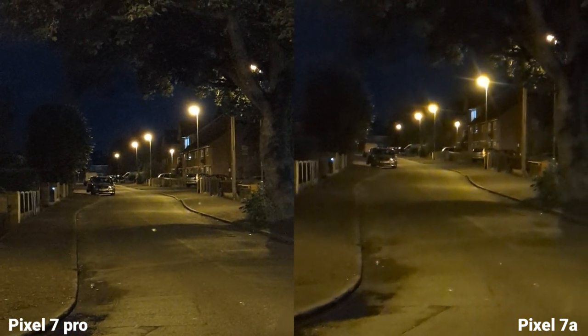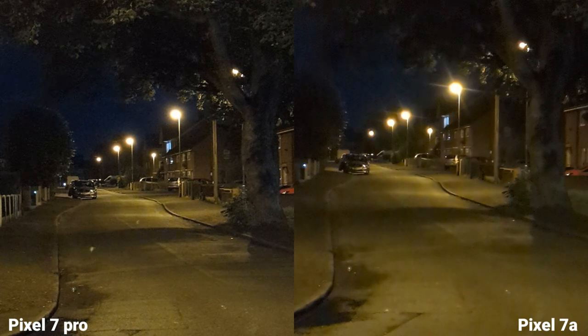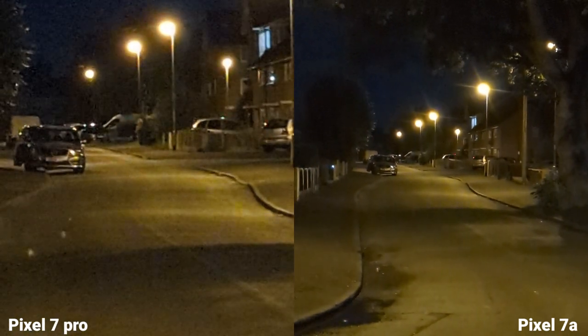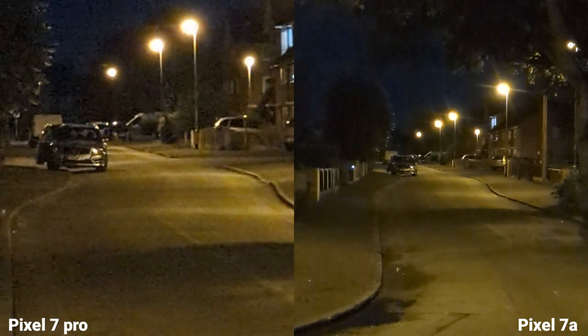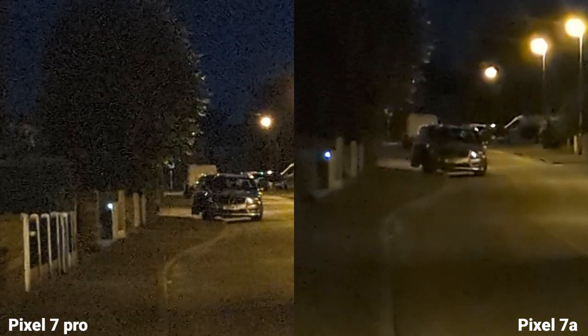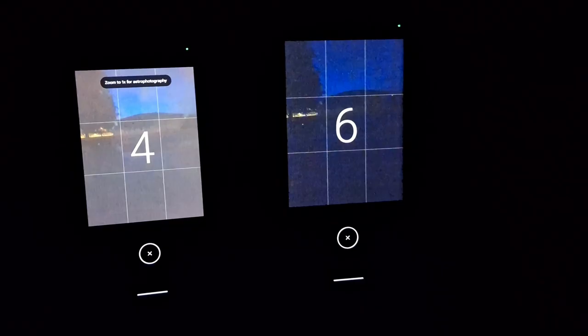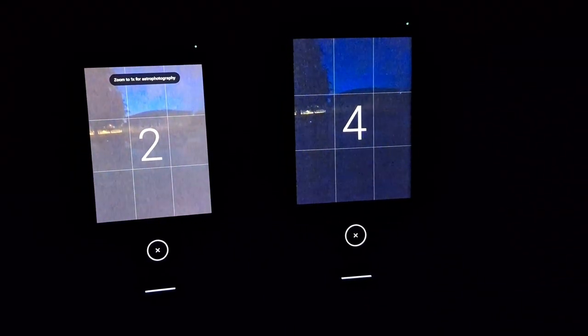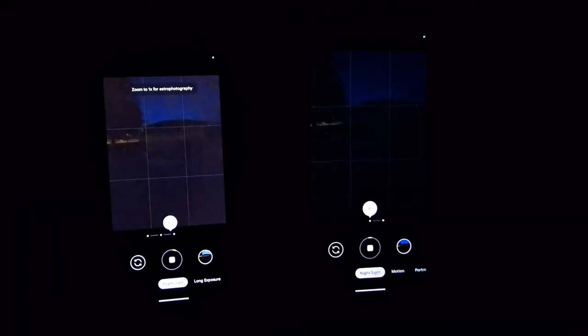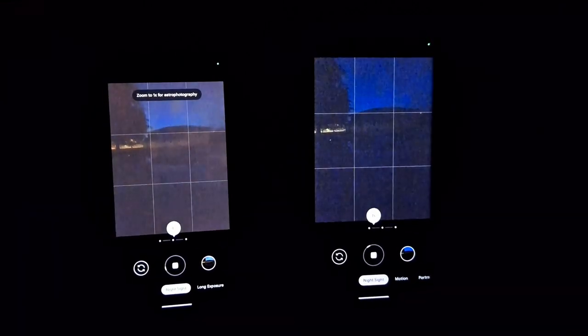Now at 2x digital zoom. This is optical zoom on the Pixel 7 Pro — and on the other side, digital zoom on the Pixel 7a. It's very interesting: when you go ultra-wide angle, the Pixel 7a actually uses a 6-second exposure.